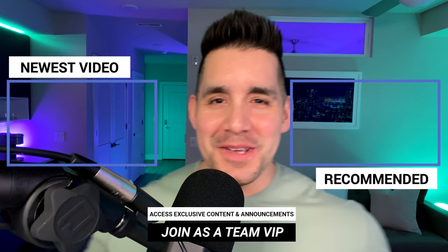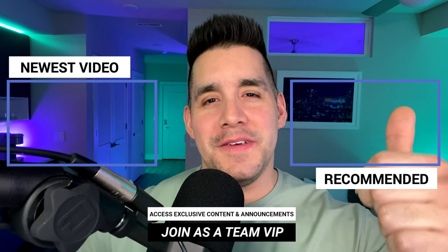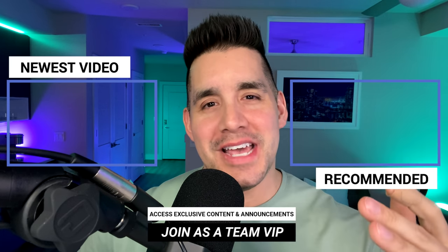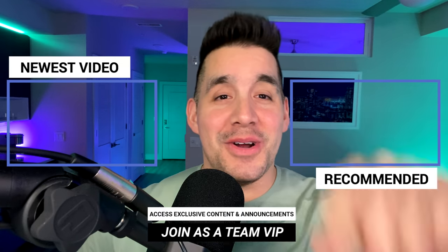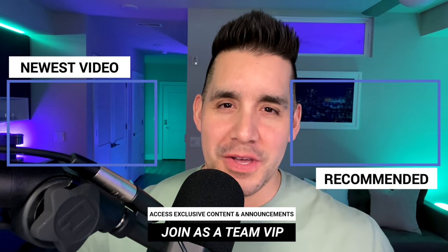Stay tuned. If you got value in this video, can you drop a like? It helps out the channel. You can also click or tap the screen here for my newest video, as well as a video recommended for you. I'll see you in the next one.